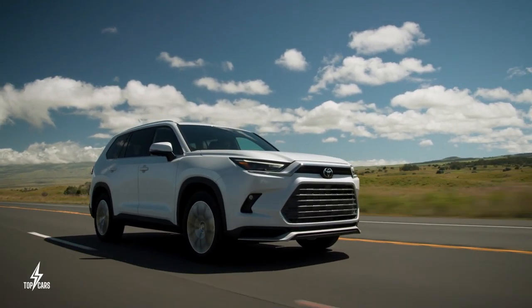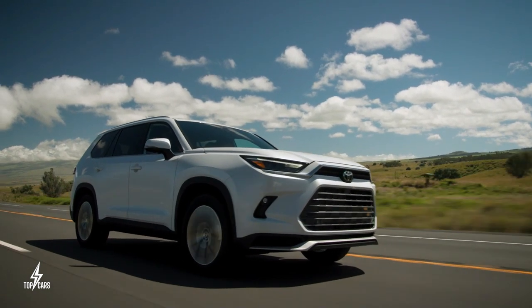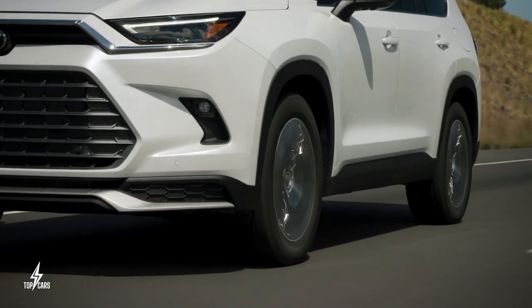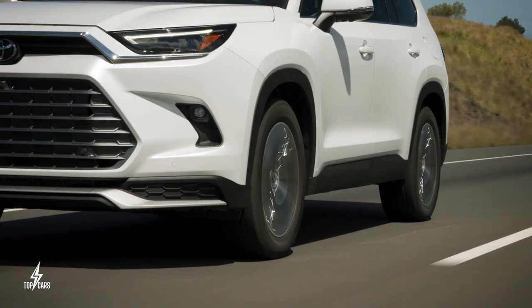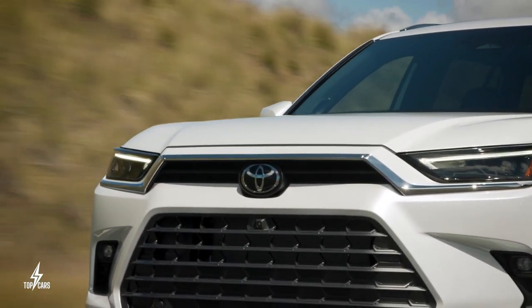At the end of the day, do you think the Toyota Grand Highlander can dominate in its SUV category, or will it turn into another bulky SUV that many people will simply skip over? Let me know what you think in the comments section below. Thanks for watching, and see you in the next video.